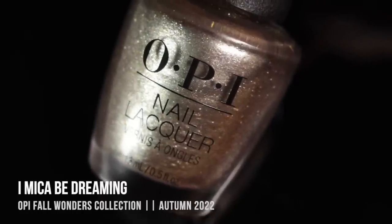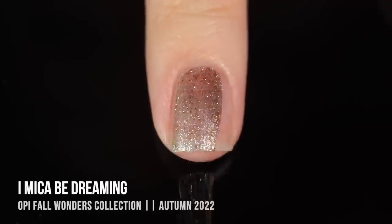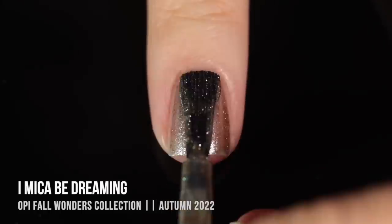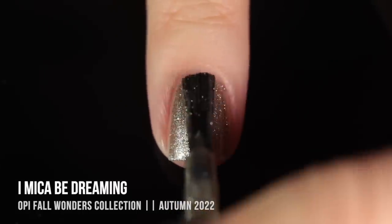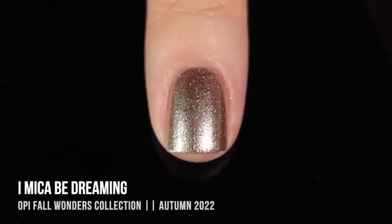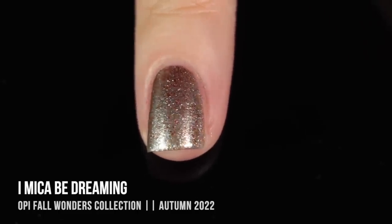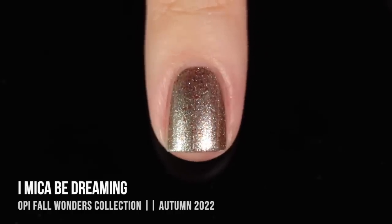Moving on, we have I Micah Be Dreaming, and this one actually ended up being my favorite in the whole collection. It's a really beautiful, soft, champagne-y sort of gold metallic shimmer, but within that we have this really intense copper flake running throughout. You can see it a little bit better after painting it on when you move your nail around — there's just this nice pop of metallic orange-y warmth that adds so much dimension. From a distance it looks like champagne-y gold, but up close you get so much extra special sparkle.